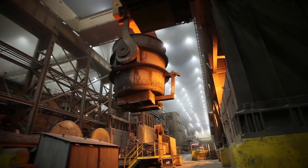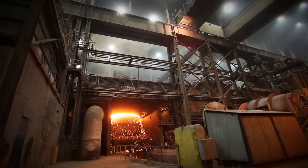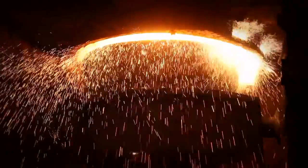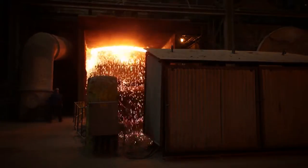The next move is to the ladle metallurgical furnace, or the LMF. What we try to do is bring the temperature up on the ladle to where it needs to be for casting. Once we get it up there, a fiber lid is placed on top to hold the heat in.